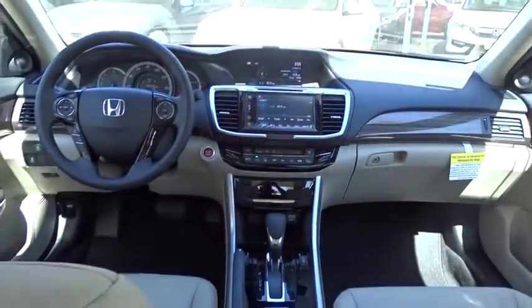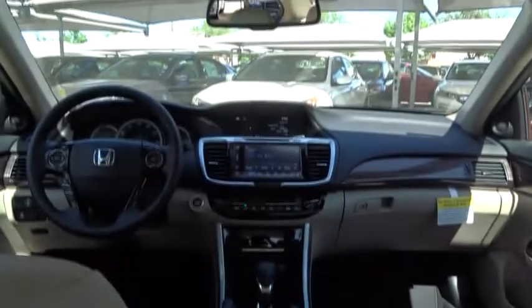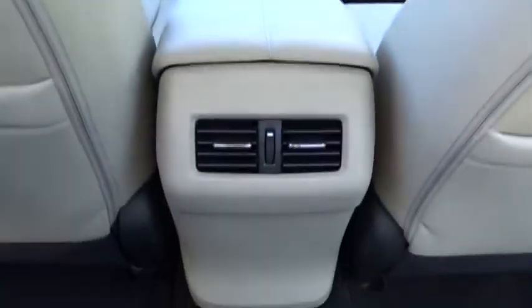Leather-wrapped steering wheel, Bluetooth, power steering, adjustable steering wheel, floor mats, aluminum wheels, keyless start, cruise control, auto-dimming rear-view mirror, four-wheel disc brakes.